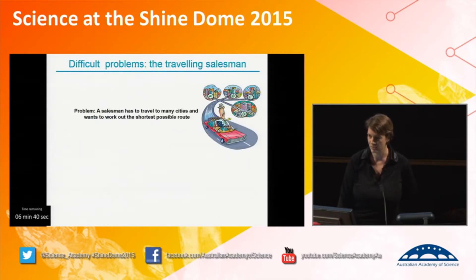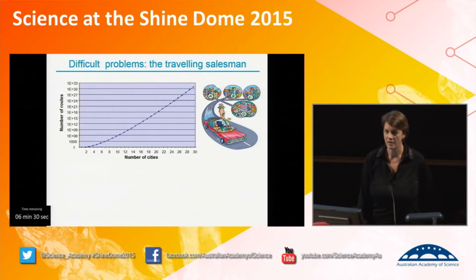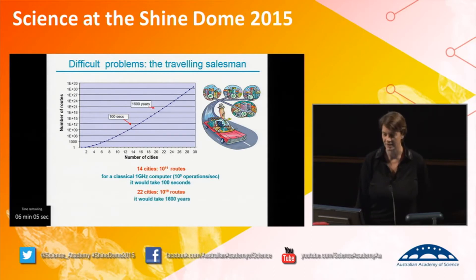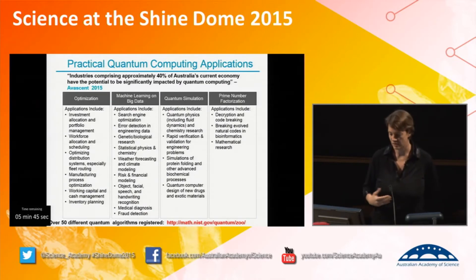There is a huge international race to try and build one of these computers. To give you an idea of the kind of problem you can solve with this, we typically refer to the travelling salesman problem: a salesman wants to visit many different cities and find the shortest possible route. It's an exponentially hard problem — the number of possible routes grows exponentially as you increase the number of cities. For 14 cities, there are already 10 to the power of 11 routes, taking a classical computer about 100 seconds. For 22 cities, there are 10 to the power of 19 possible routes, taking that same computer 1,600 years. By 28 cities, it's longer than the lifetime of the universe. The world of quantum computing is just beginning — the hardware is just getting to the point where you can actually make devices.